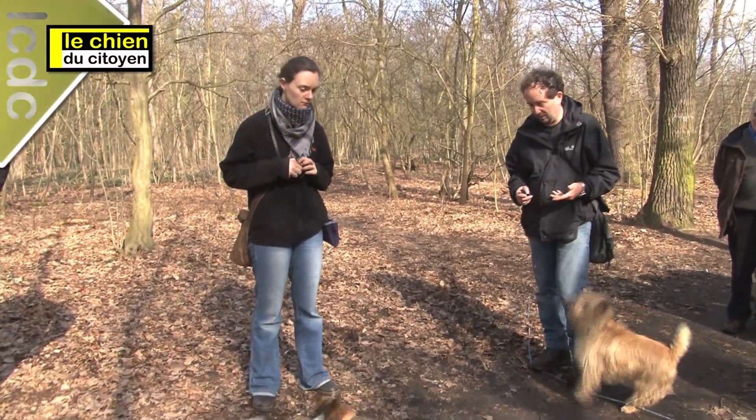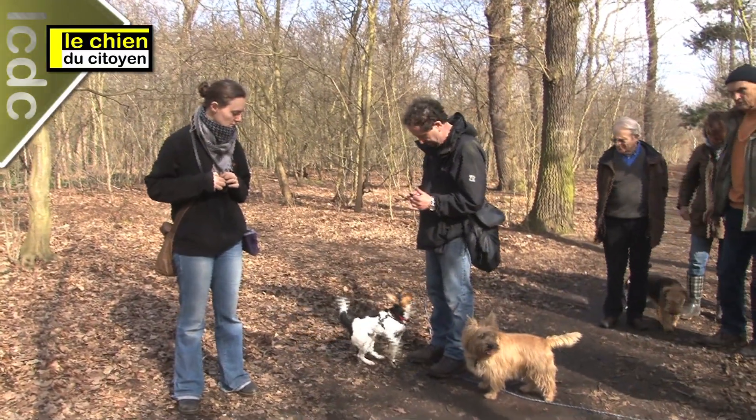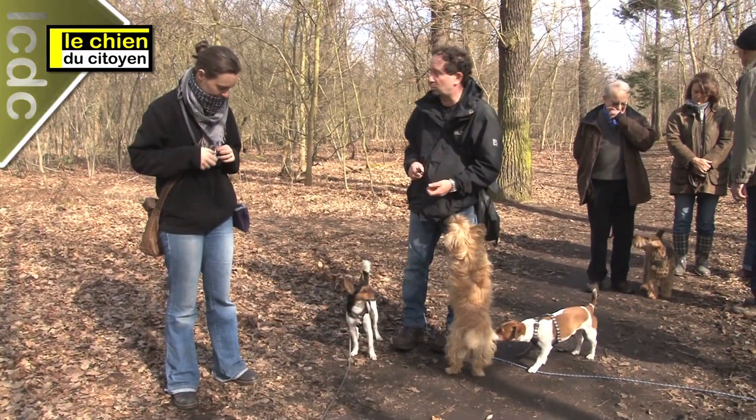Après, je fais un geste, parce que je veux que le chien vienne se coller. Si je fais ça, par exemple — voilà, super — elle s'est mise dans la position. Je suis hachement content. Et je peux utiliser une récompense, mais la récompense, ce n'est pas une obligation.